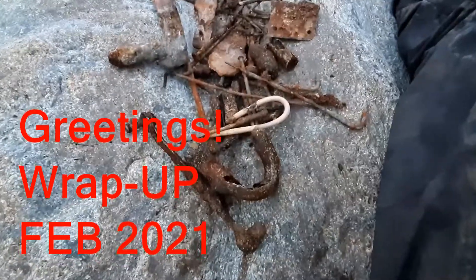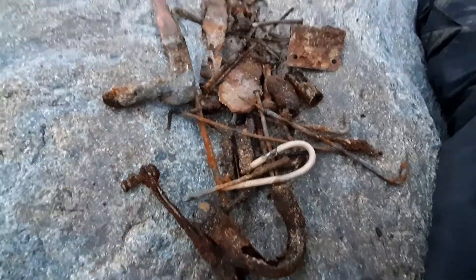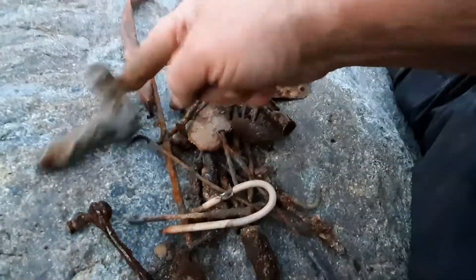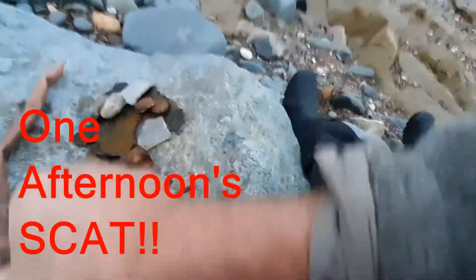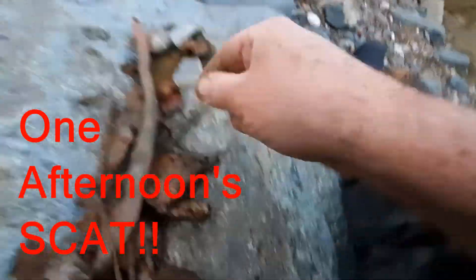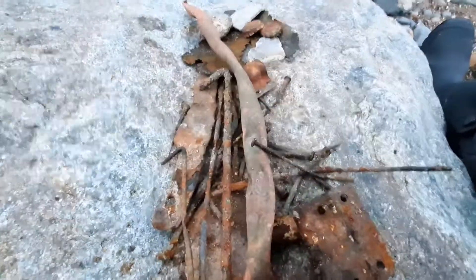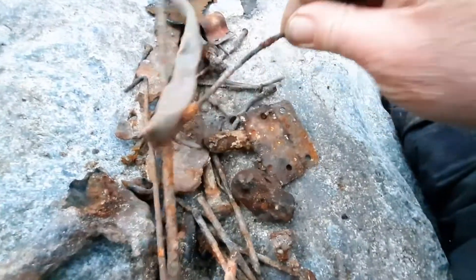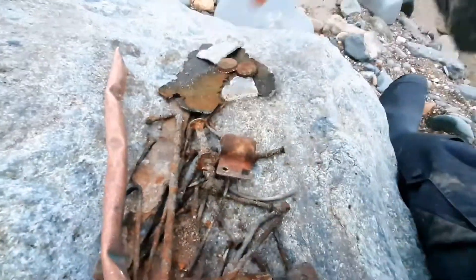Right, so in cricketing terms, let's do a wrap-up of today's play. This is all the scat and junk and rubbish that I've taken out of that place. Bits of usable copper, tent pegs - I don't know how many, maybe five or six tent pegs have come out of there. People don't really camp that side, so I don't know where all these tent pegs come from.